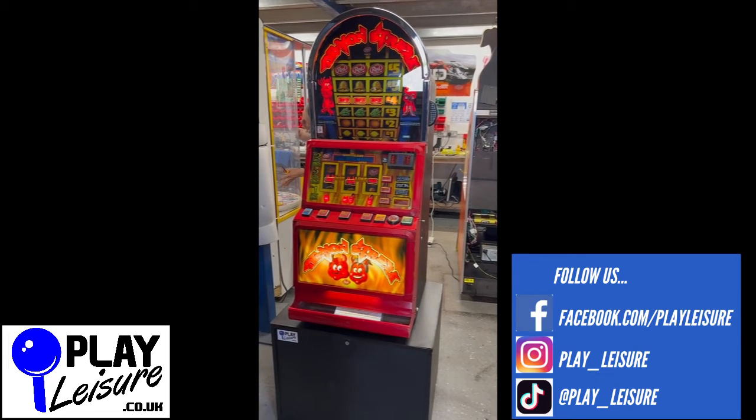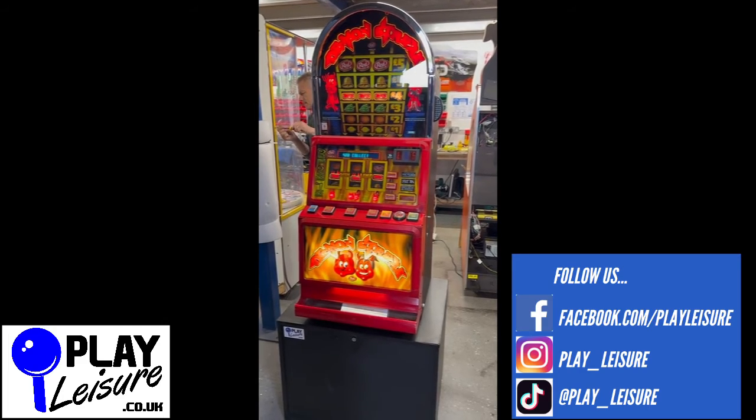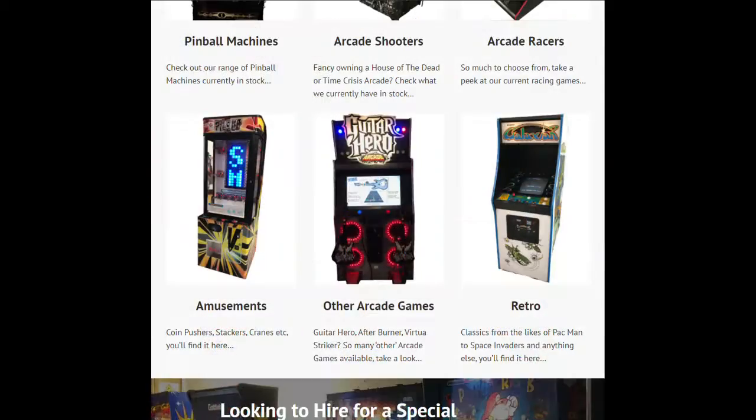Arcade machines, public prizes cranes, pinball and much more. Head over there now, check it out and see if you find the perfect new machine for you. Thanks so much for viewing the video today and keep well. Thanks for watching.